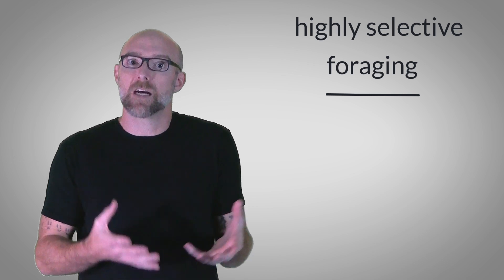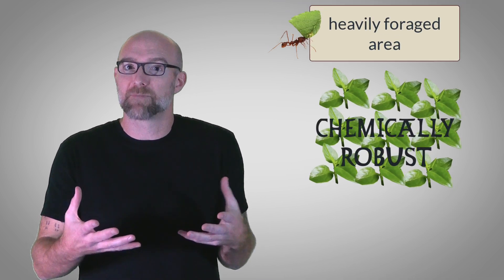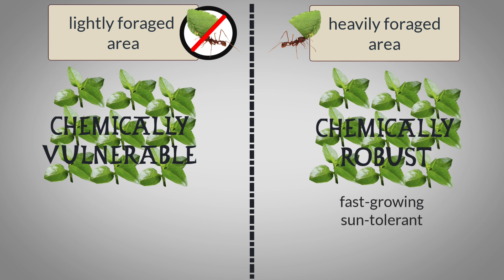When the ants take the plants back home to their fungus farms, the fungus serves to detoxify many of those chemical compounds, rendering them harmless. But even so, the leafcutter ants are still highly selective in their foraging — they tend to avoid plants with the most toxic of defenses. This can actually favor the proliferation of chemically robust plant species in heavily foraged areas, helping to drive plant community composition relative to the location of leafcutter nests. Furthermore, leafcutter ants tend to favor the harvesting of leaves from fast-growing, sun-tolerant species over slow-growing, shade-tolerant species.